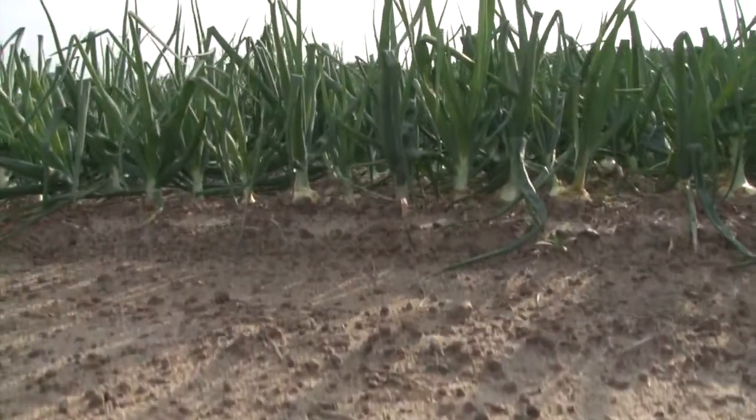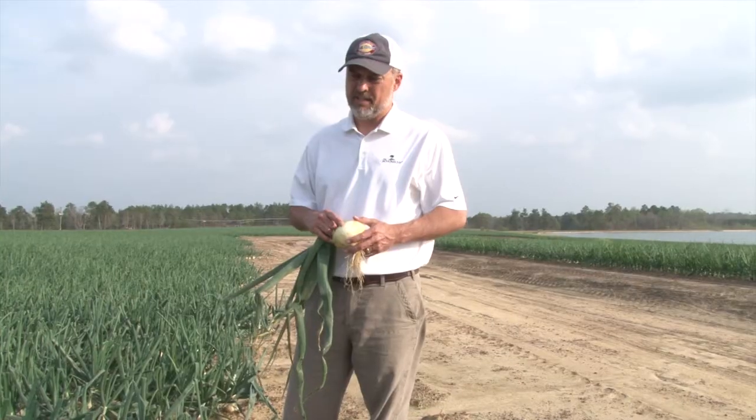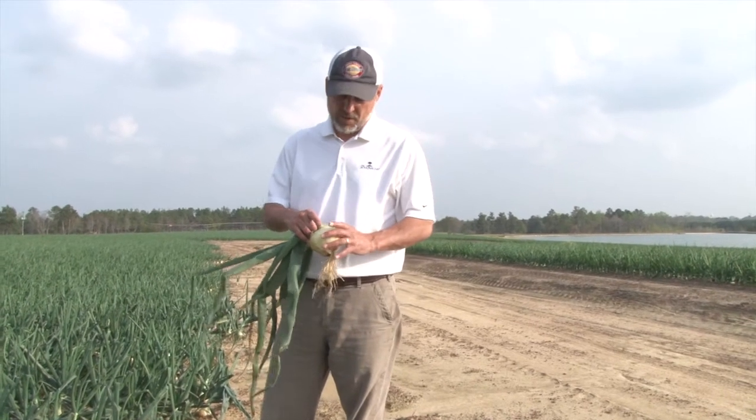A lot can happen over the next six weeks until the start date for Vidalia onions, but right now it looks like we're in for a good size crop in terms of overall size of the onions. Not sure what the yields are going to be yet, but it looks like we're going to have a good size profile leaning more to the bulk size — jumbo and colossal.